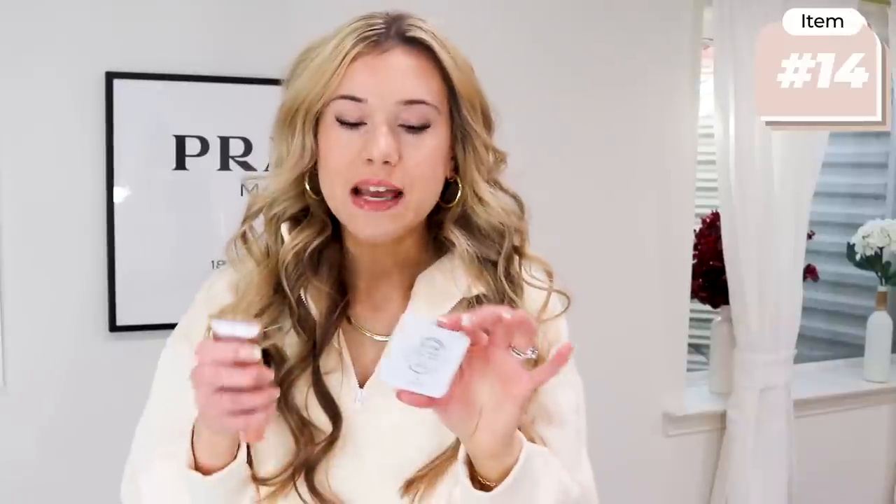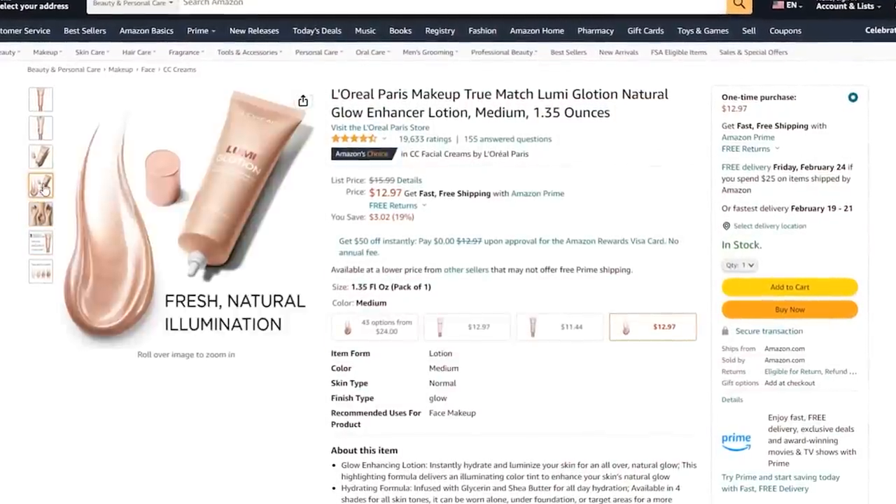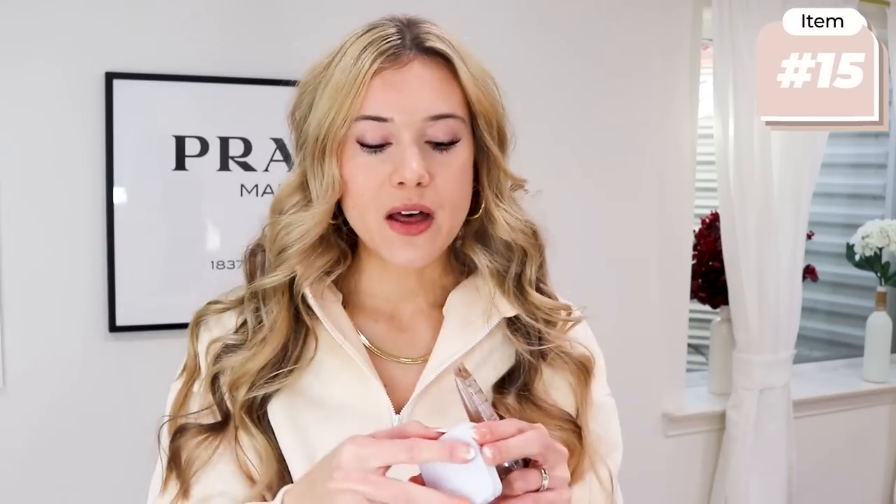I finally jumped on the bandwagon of the L'Oreal Lumi Glow Lotion, which is going viral on TikTok — all the hype is truly real. I'm very picky with makeup and stick to tried-and-true products. This is amazing especially in winter when skin can be dry and dull. It's super light; I put it on my skin then add just a little powder on top for the most natural, gorgeous glowy skin. I have combo-oily skin and it doesn't make me break out or overly oily. I use the shade Medium Glow — perfect match.